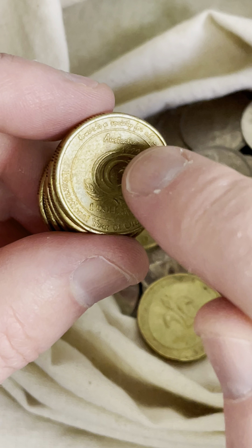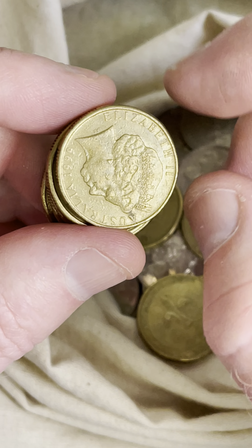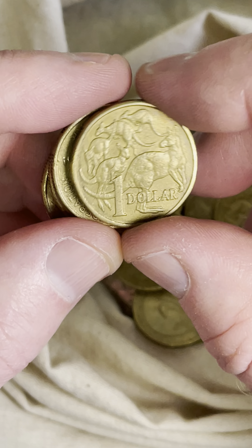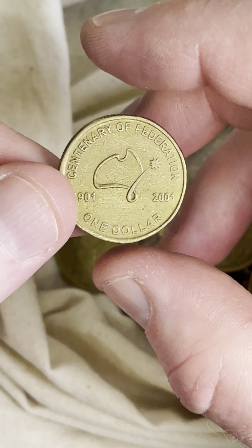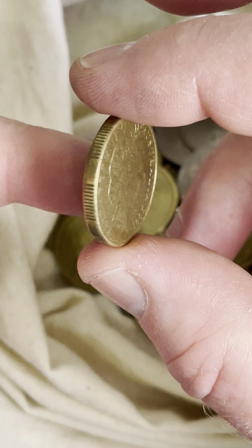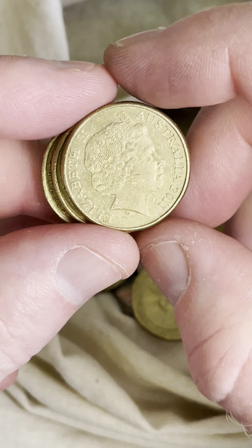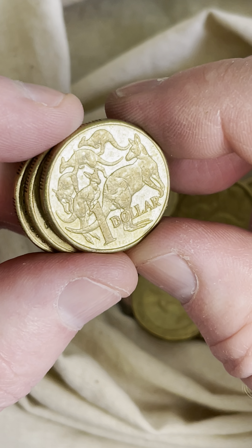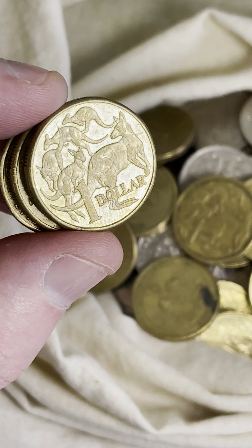On to one dollar coins. I found one of these the other day with a bit of dirt through the grooves — actually a blob of metal, a bit of a cud, a bit of an error. I'm looking forward to searching these for rotations. Hold it at the top and the bottom and give it a little twirl — I love that anticipation.